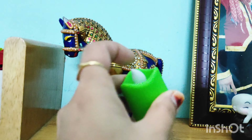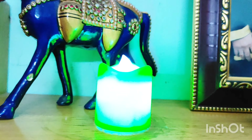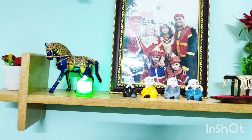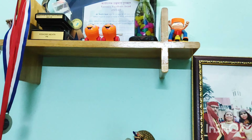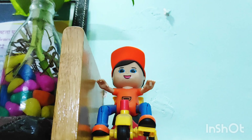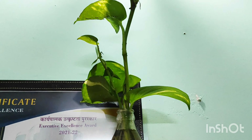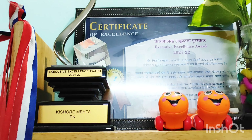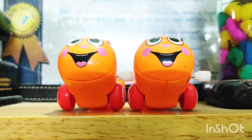And here you can see this is a very cute showpiece — it was a toy but I have repurposed it as decoration. After that, you can see this is a money plant which I have put in a bottle. And this is a cute caterpillar which gives a very attractive look here.